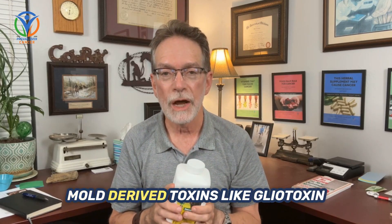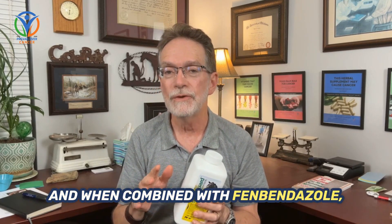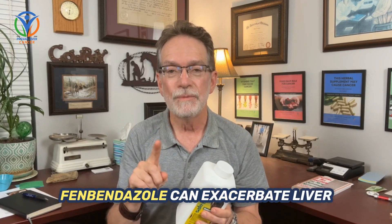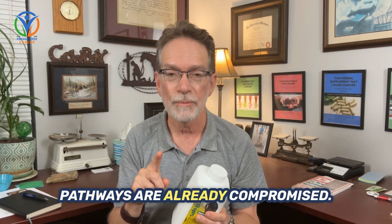Mold-derived toxins like gliotoxin and aflatoxin B1 can silently stress your liver, and when combined with Fenbendazole, the risk of elevated liver enzymes may spike. Research shows that Fenbendazole can exacerbate liver injury, especially when detox pathways are already compromised.